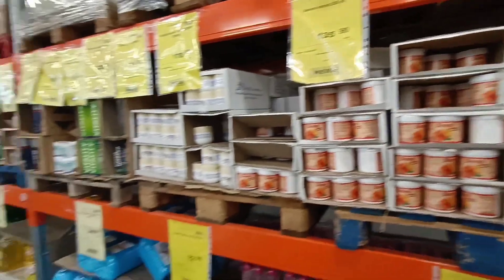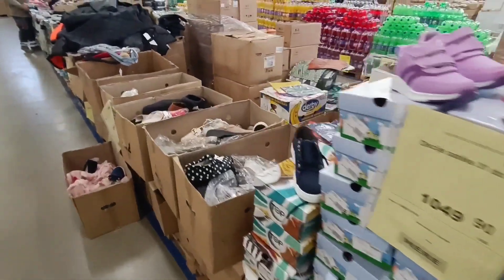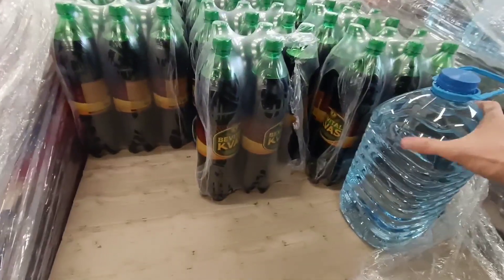Even cosmetics. A lot of good cheap clothes. Even some shoes.